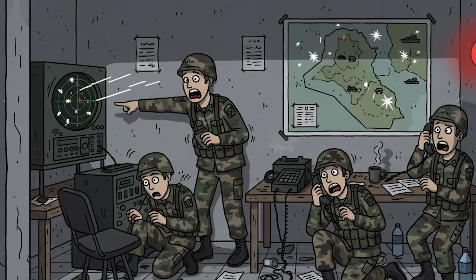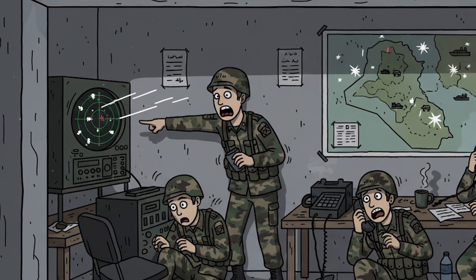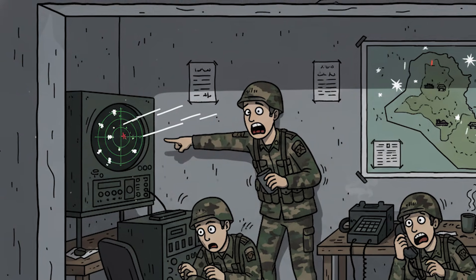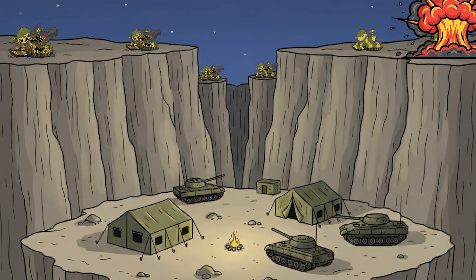Total confusion. Sirens blare in Baghdad. No one understands what happened. Reports of ghosts on radar. Central command orders all systems activated — more radars, more targets for the F-35.